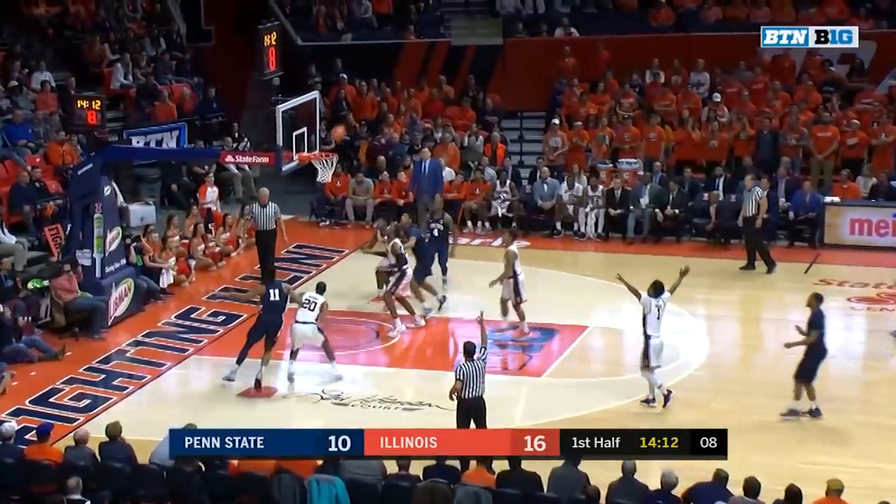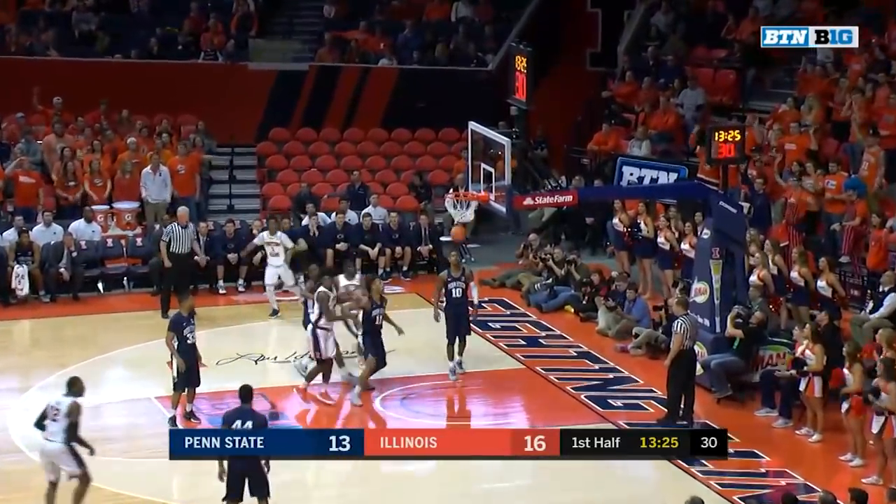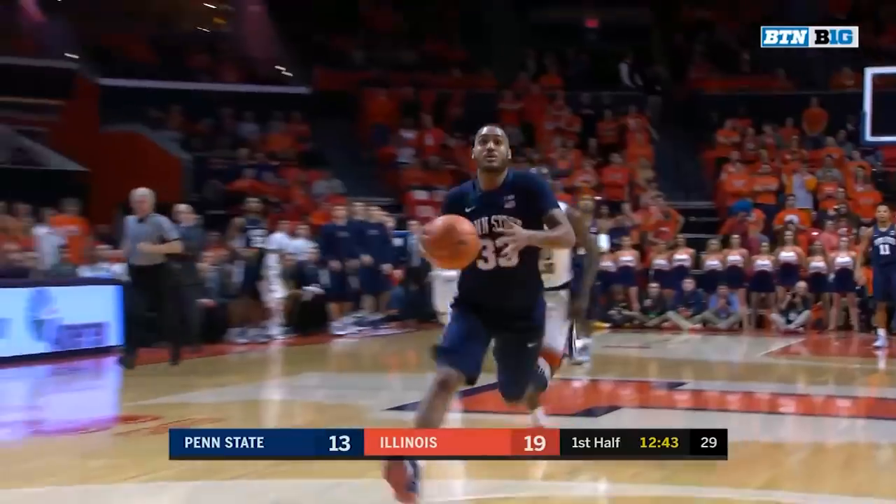Here's Garner with a deep three and he knocks it down. Black for three. Samari Wheeler, number five for Penn State, and off the turnover it's Garner end to end.